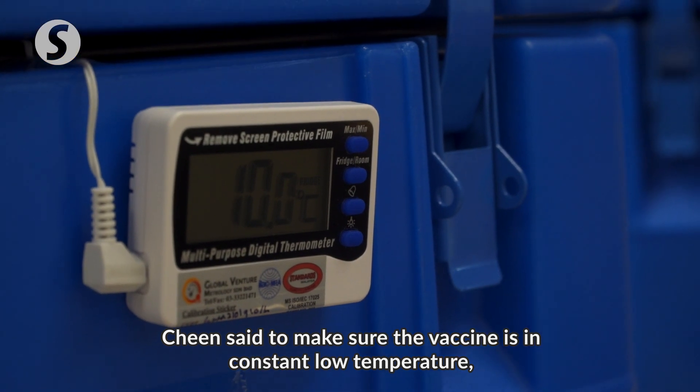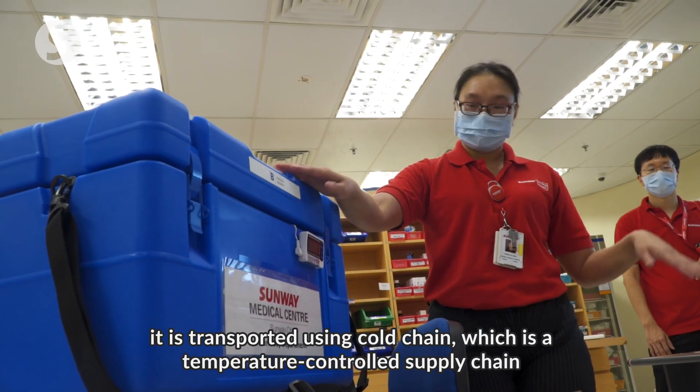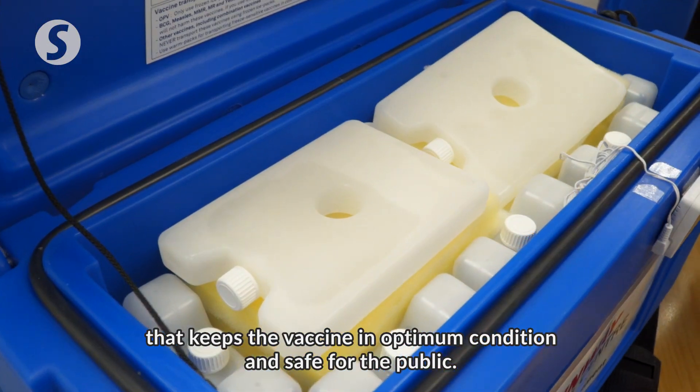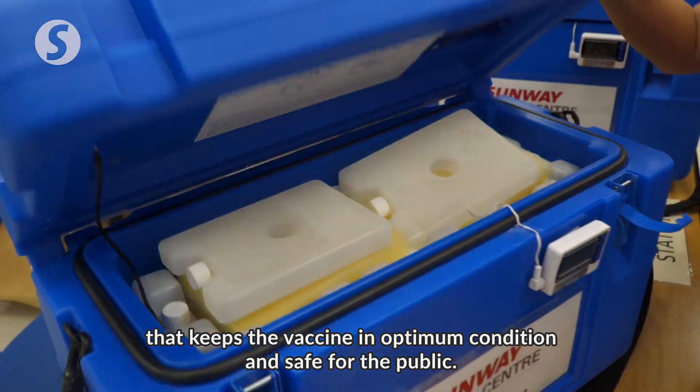Chin said to make sure the vaccine is in constant low temperature, it is transported using cold chain, which is a temperature-controlled supply chain that keeps the vaccine in optimum condition and safe for the public.